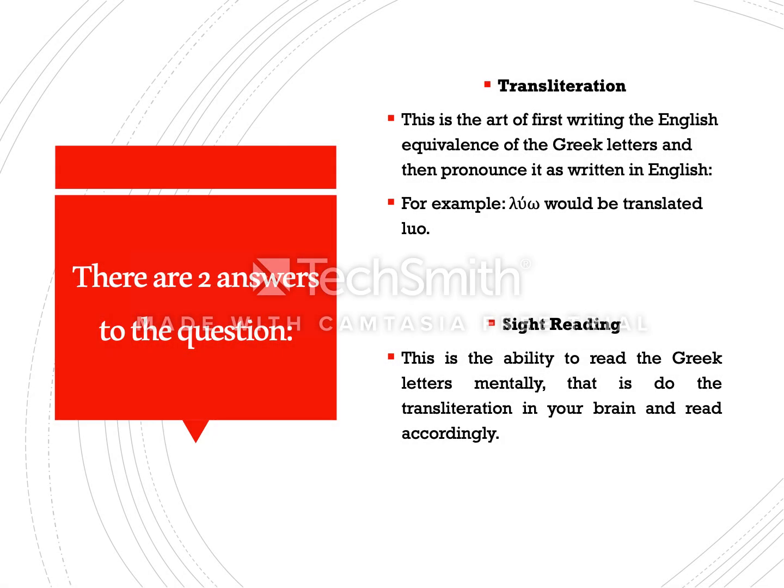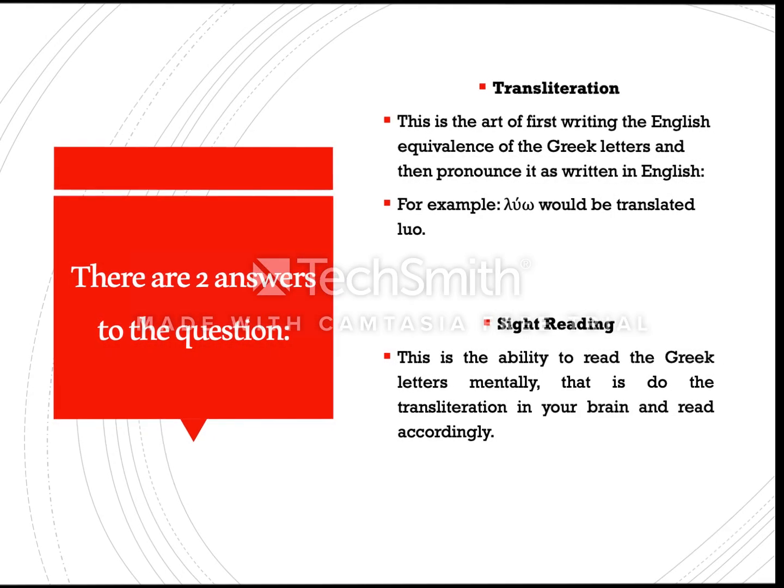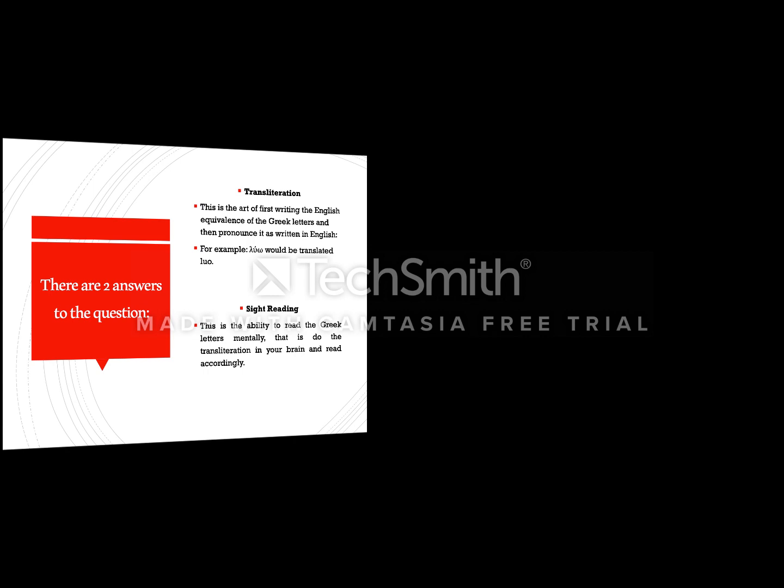There are two answers to the question. The first one is transliteration. This is the art of first writing the English equivalents of these letters and then pronouncing it as it is written in English. For example, 'Luo' will be transliterated as L-U-O, and you can then pronounce it accordingly.